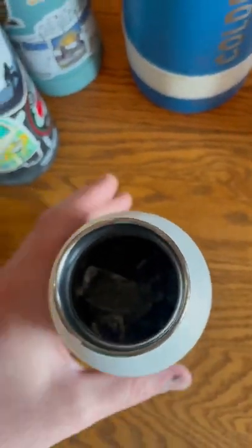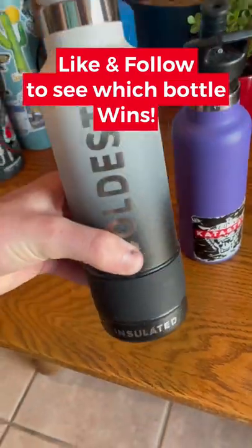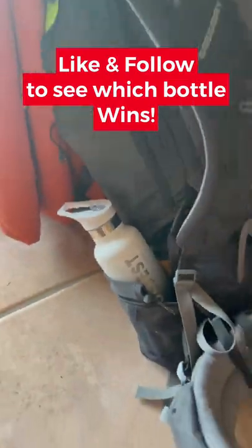Amazingly, that purple one I believed to be damaged was the only one that completely ran out of ice. Here's the problem — I'm out of time, so I guess this was just an elimination round. That purple bottle is out, and I will be doing this again to see how the rest of the bottles stack up.